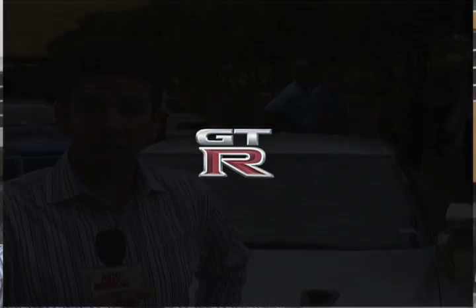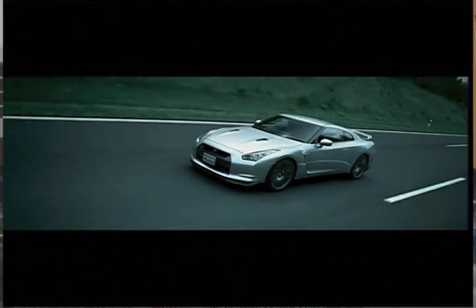I'm Colin Price, the Technology Communications Manager with Nissan North America, and I'm going to talk about the 2009 GT-R. This is the first time it's become a global car — the first time it's been made in left-hand drive and the first time it's ever come to the United States.